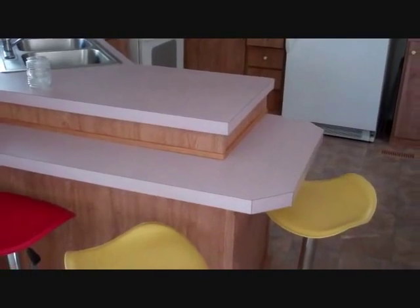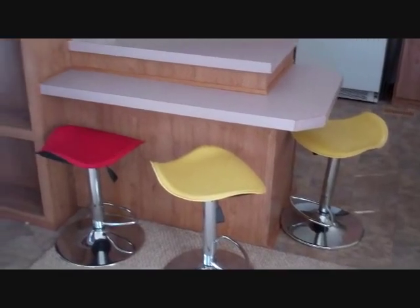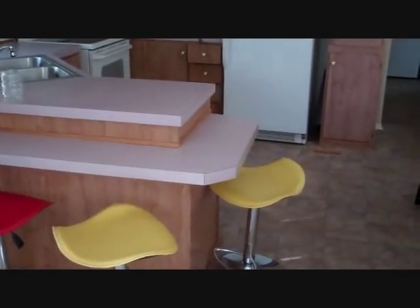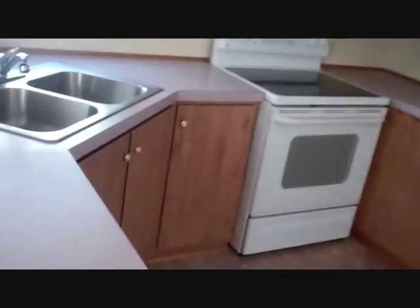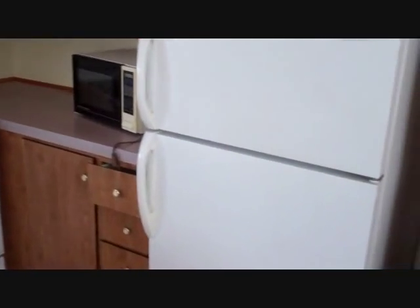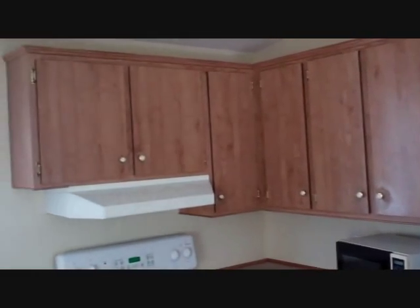One of the nice things, even though this is a 14 by 48, it is nicely laid out with a nice bookcase, a little breakfast bar, and a nice U-shaped kitchen. So everything is really close at hand and nicely put together.